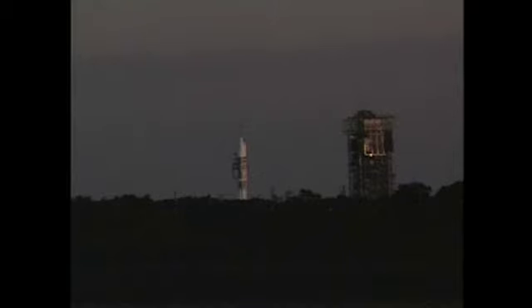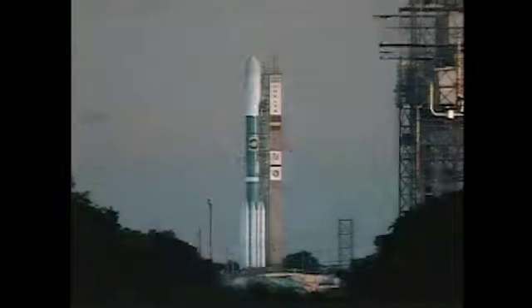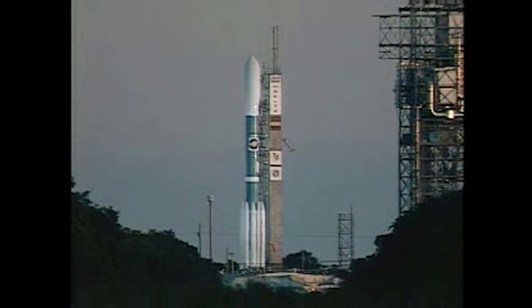The next major activity will be to load liquid oxygen aboard the first stage, which will begin in about a half an hour. We're standing by for the launch weather forecast in preparation for loading the liquid oxygen. The nominal start time for LOX loading is 6:48 p.m., that's less than 20 minutes from now.